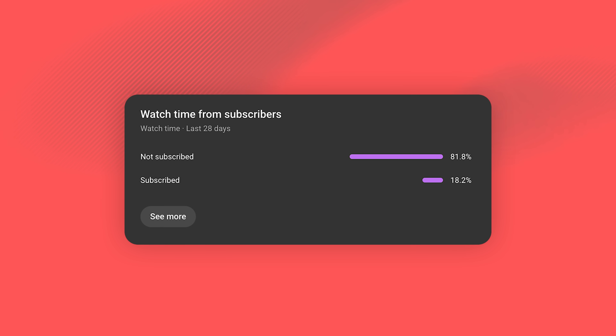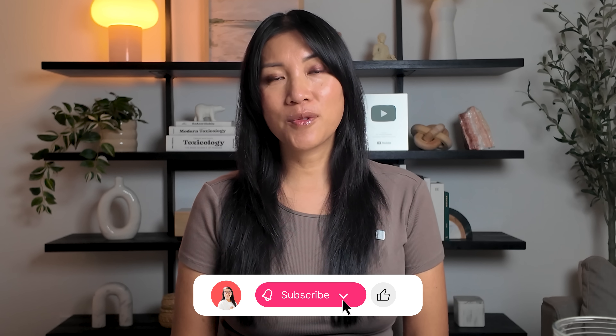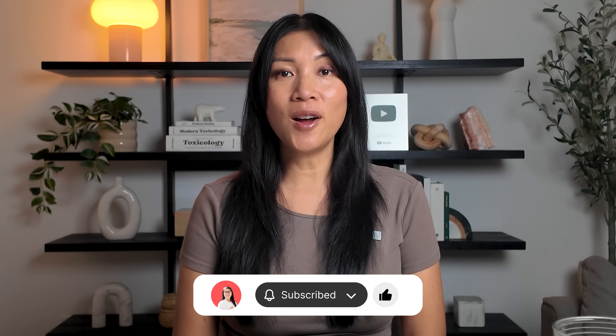Really quick before we get into it, my team tells me that over 80% of people watching are not subscribed. So if you've been following this channel for a while, hit that subscribe button. It's free and it helps these videos reach more people who need them, and it genuinely supports the work that we're doing here. I appreciate you so much.